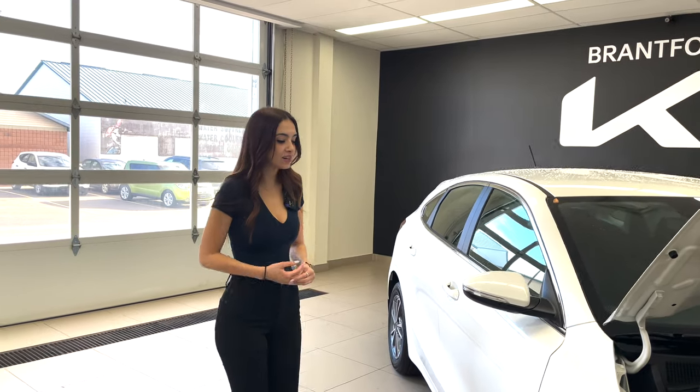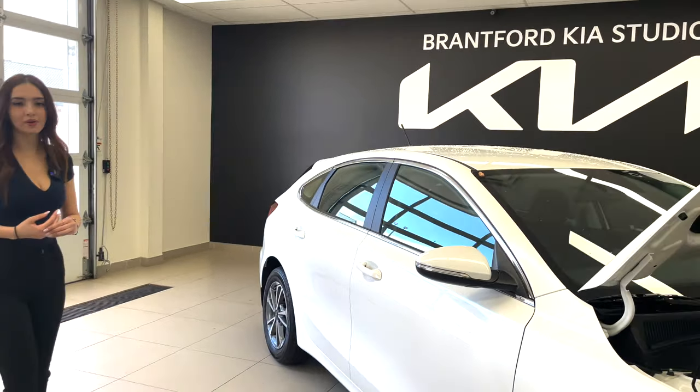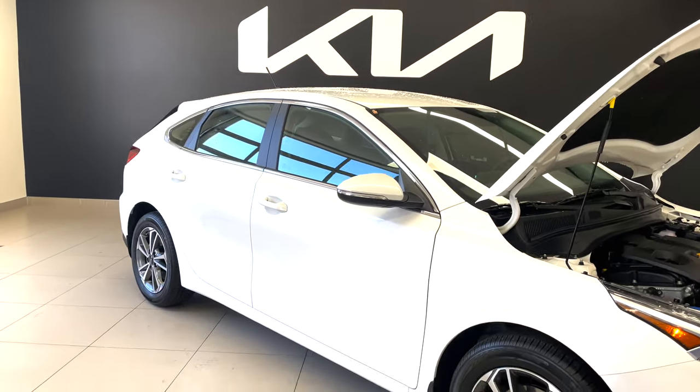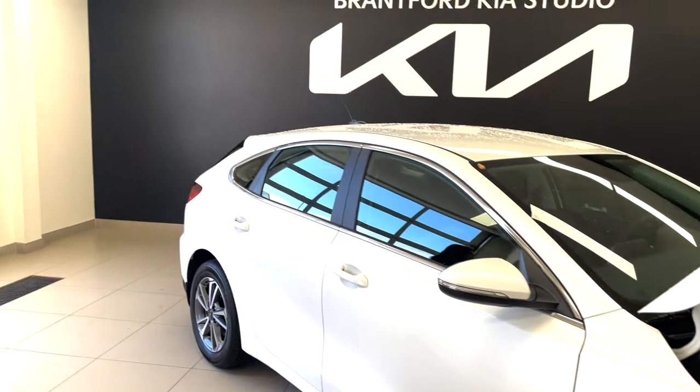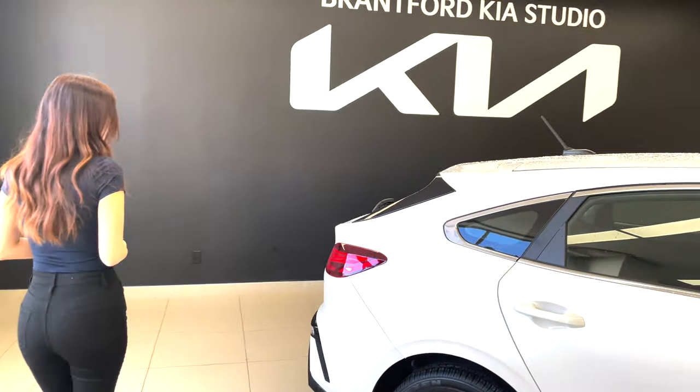The fuel efficiency is fantastic: six liters per 100 kilometers on the highway, or eight liters per 100 kilometers in the city. Taking a look at the side profile, we have beautiful 16-inch alloy wheels. The paint color is called Snow White Pearl and it is stunning in the sunlight — you get a lot of the pearly elements, lots of shine and sparkle.